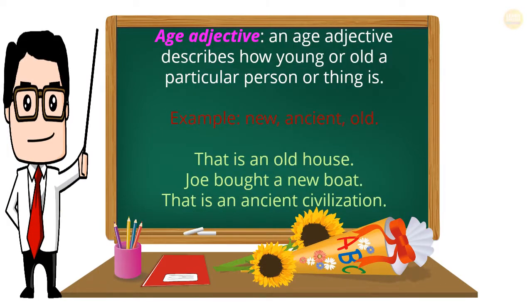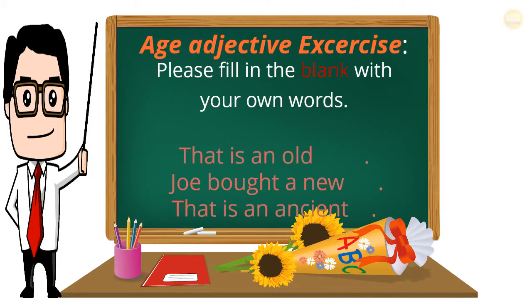Age Adjective: an age adjective describes how young or old a particular person or thing is. Examples: new, ancient, old. That is an old house. Joe bought a new boat. That is an ancient civilization. Age Adjective Exercise: Please fill in the blank with your own words. That is an old ___. Joe bought a new ___. That is an ancient ___.